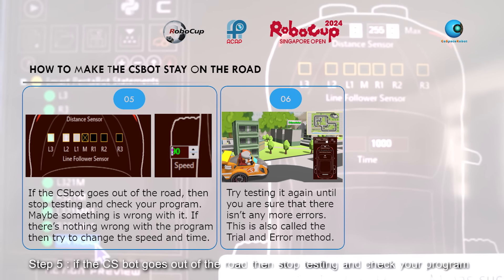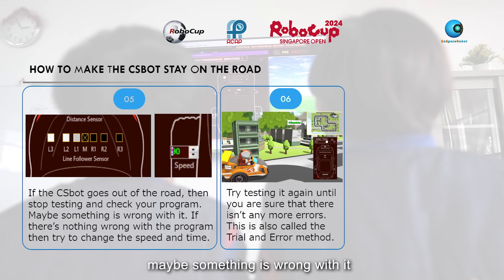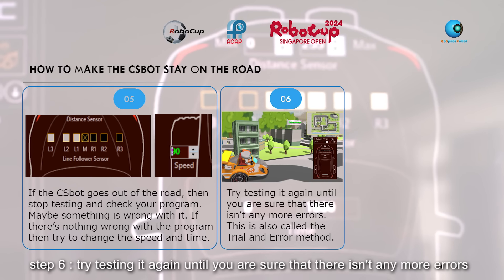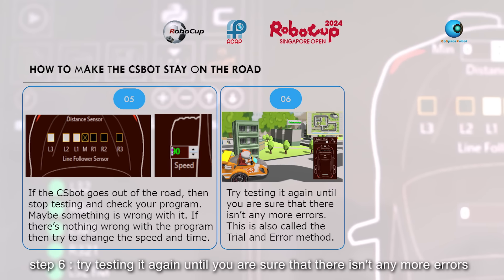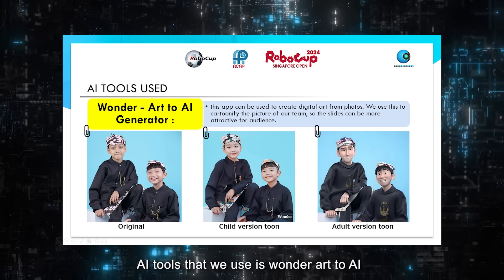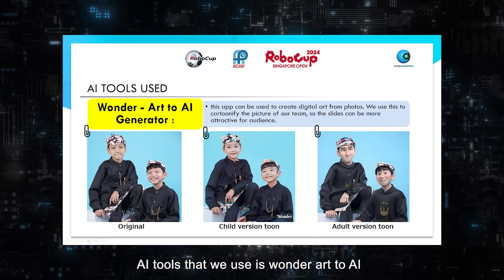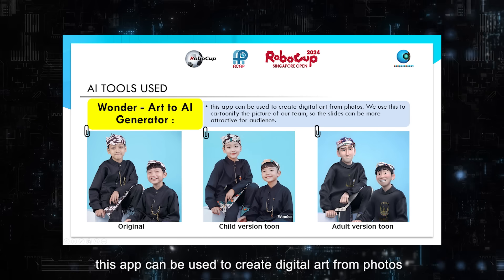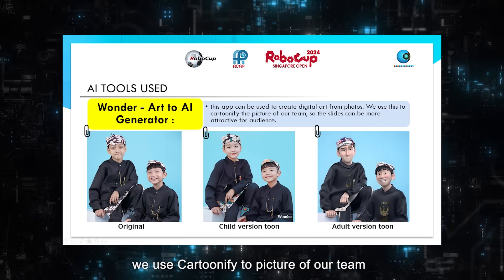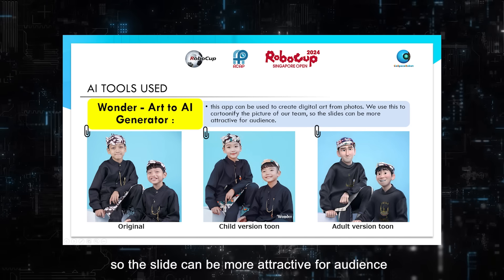Step 5: if the CS bot goes out of the road, stop testing and check your program — maybe something is wrong with it. If there is nothing wrong with the program, try to change the speed and time. Step 6: try testing it again until you are sure that there aren't any more errors. This is also called the trial and error method.